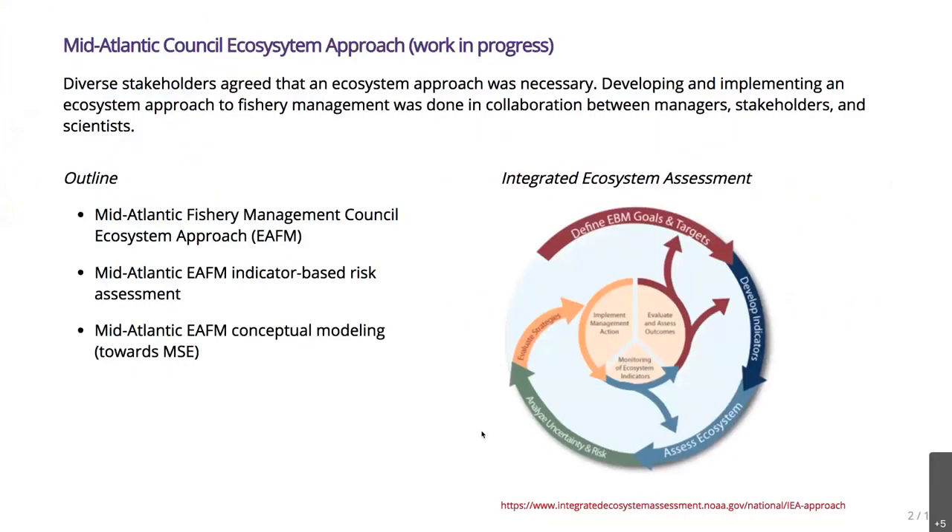The Mid-Atlantic Council did a visioning project back around 2011, before I even worked here. In looking across all of their stakeholders, they found a really diverse set of stakeholders that all agreed that an ecosystem approach was necessary. Not everyone agreed on what the ecosystem approach should look like, but everyone agreed it was necessary. So developing and implementing this approach has been done in collaboration between managers, stakeholders, scientists, and lots of other people. In this brief talk, I'm going to give you an overview of what the Mid-Atlantic Council's ecosystem approach looks like — it's a process.